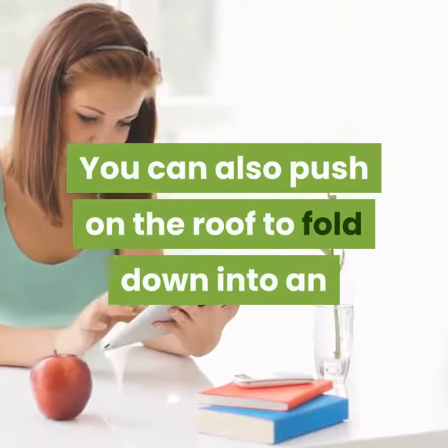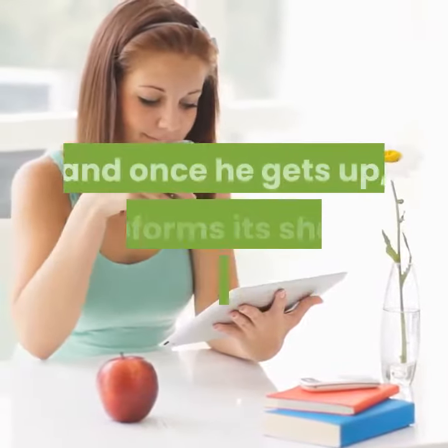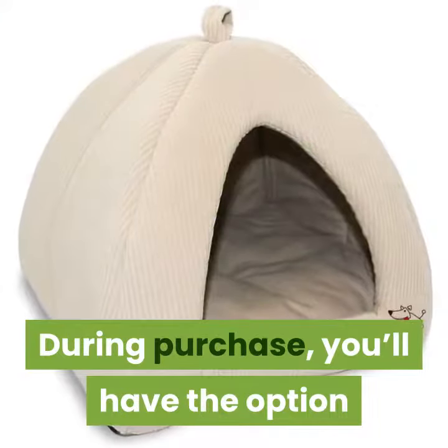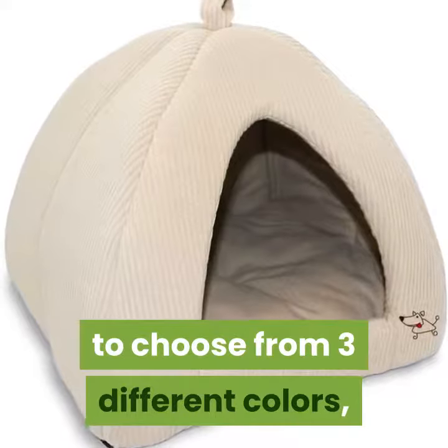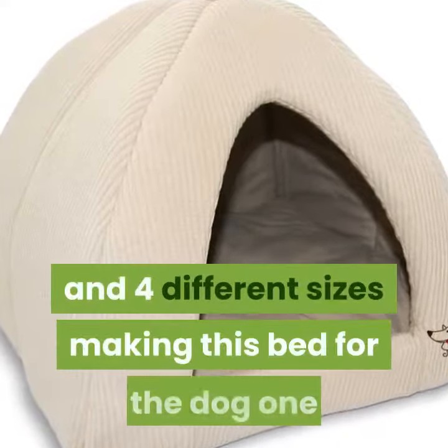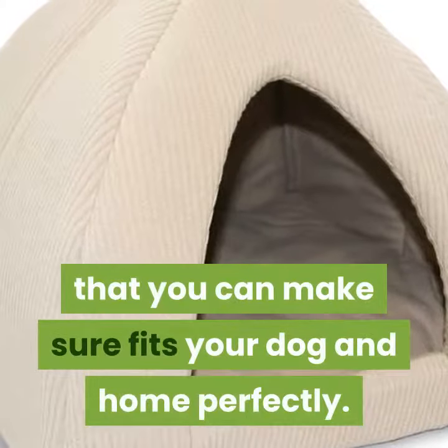You can also push on the roof to fold it down into an extra thick pad your dog can comfortably sleep on, and once he gets up, it reforms its shape like a tent. During purchase, you'll have the option to choose from three different colors, three different styles — cave, cove, and tent — and four different sizes, making this dog bed one that you can make sure fits your dog and home perfectly.